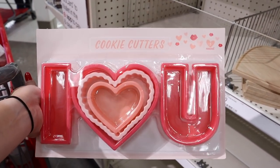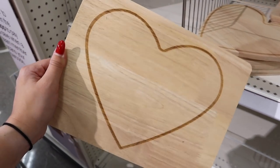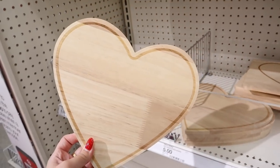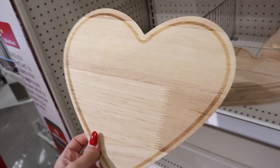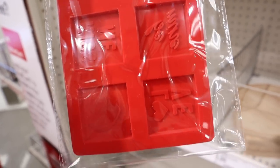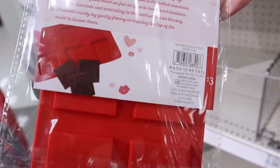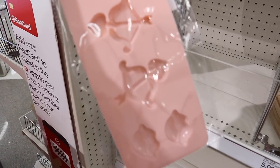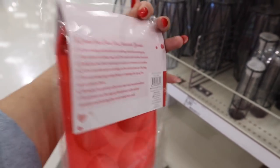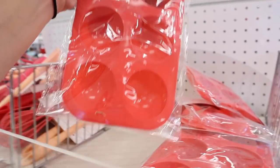These wooden signs are actually charcuterie boards — food safe — and very customizable. There's a heart cutout one and a full heart shape, both five dollars. You could paint them and make them into signs. There are also silicone candy molds for three dollars with messages like 'kiss me,' 'love,' heart, and 'be mine,' plus bow and arrow and lips shapes. They also have hot chocolate bomb molds — one mold makes three hot chocolate bombs — for Valentine's Day. All silicone molds are three dollars.